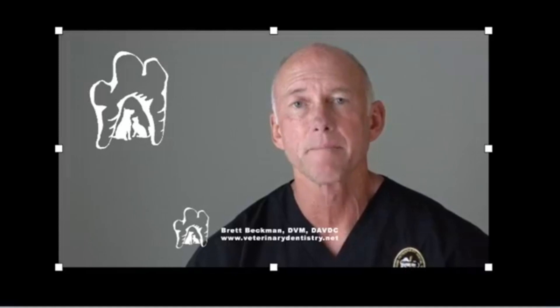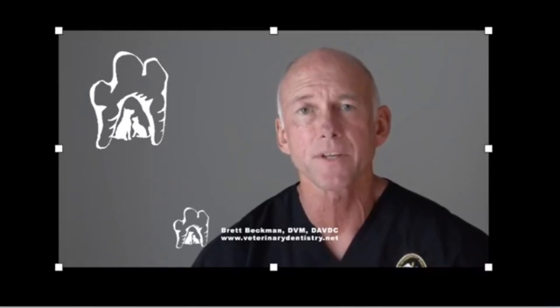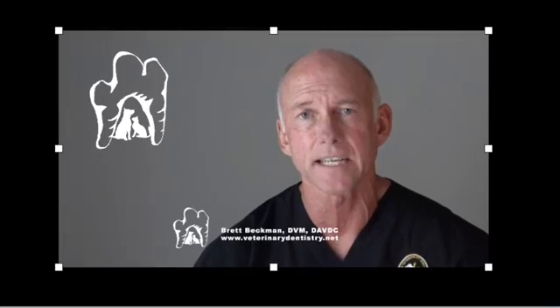I'm Brett Beckman, a board-certified veterinary dentist, and I'd like to share a misconception that many pet parents have — and unfortunately some veterinarians as well — that gingivitis and calculus alone, if it's mild, is not going to be a significant problem, especially for young small breed dogs. At 18 months of age, it's not uncommon for significant problems to start occurring in small breed patients, generally under 15 pounds. If you have a small breed dog in that category, pay particular attention to these next four slides.